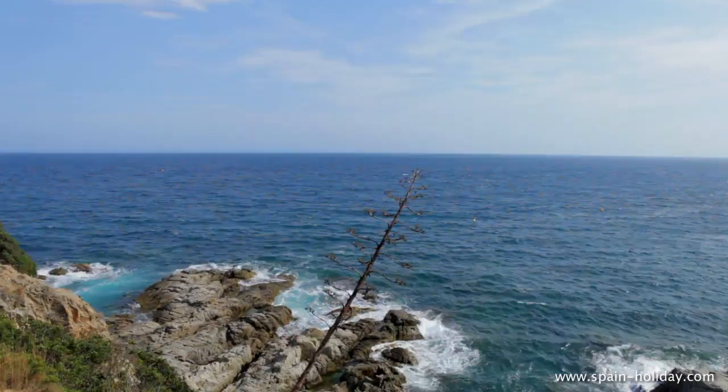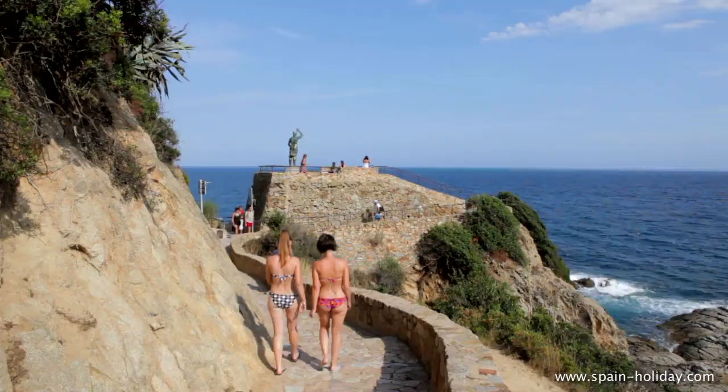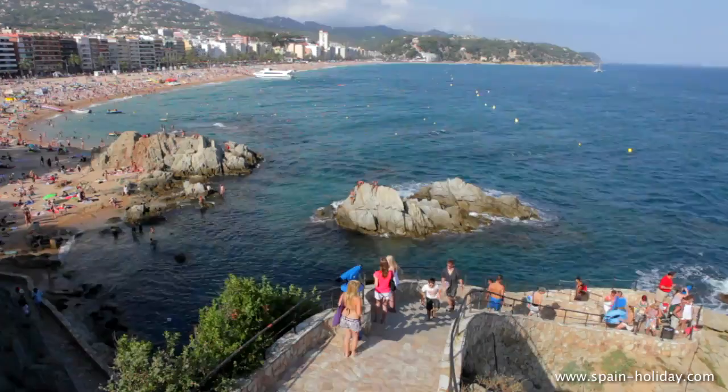The best way to get a feel for the area is to follow one of the excellent walking routes along the coast, one of which will lead you to the famed La Donna Marinera monument, from which you can get uninterrupted views all the way to the end of Lloret's beach.